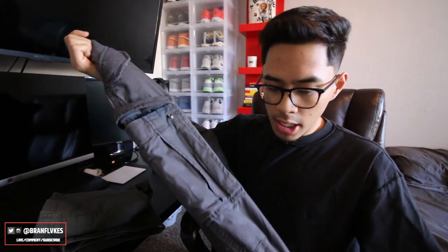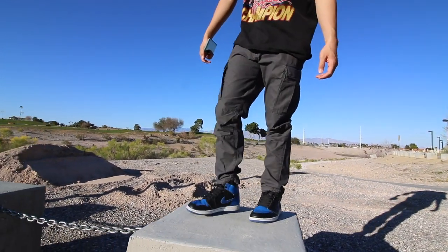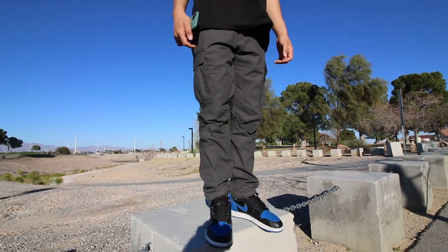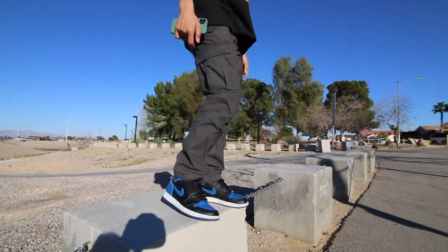Starting off with the gray pair — I really like the grunge look to it. As far as quality goes, they're not the greatest; H&M doesn't provide the best quality, but they do give you that baggy cargo look that's trending right now. In the b-roll I wore them with Royal Ones, and they didn't look as bad as I thought, though I think they look better with low-top shoes like Air Force Ones.